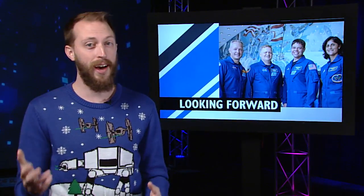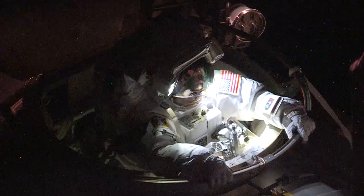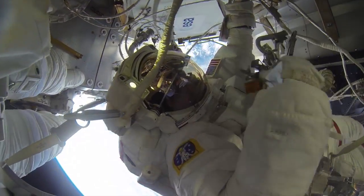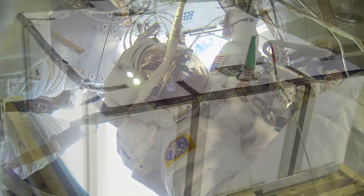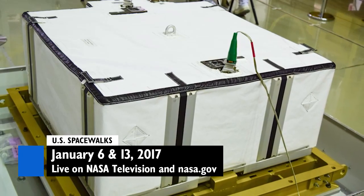And 2017 will start off busy as ever, with a lot in store for the Orbital Laboratory. There will be two major spacewalks in the first two weeks of the new year, with the Expedition 50 crew installing new lithium-ion batteries on the station on January 6th and 13th.